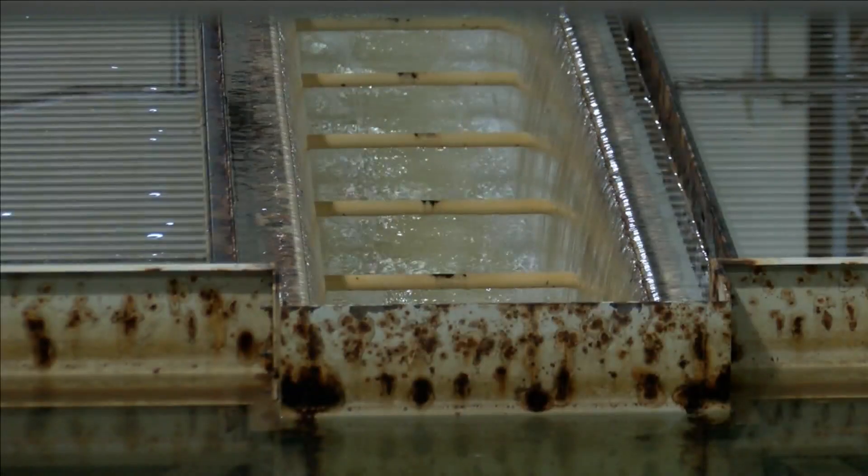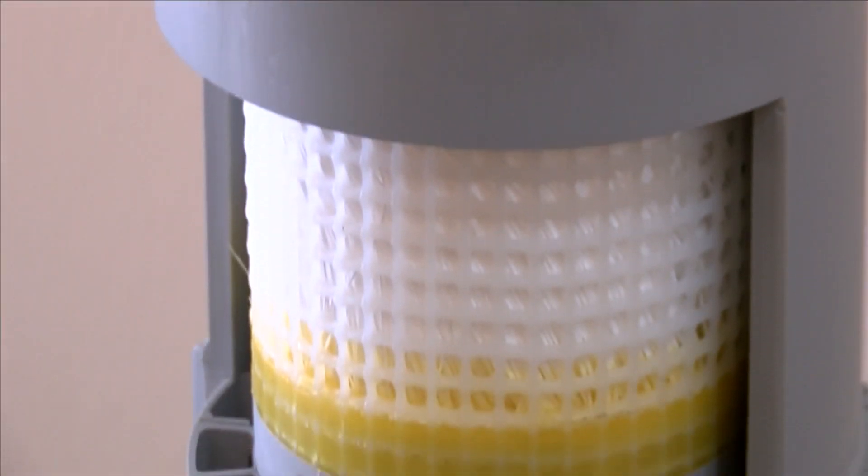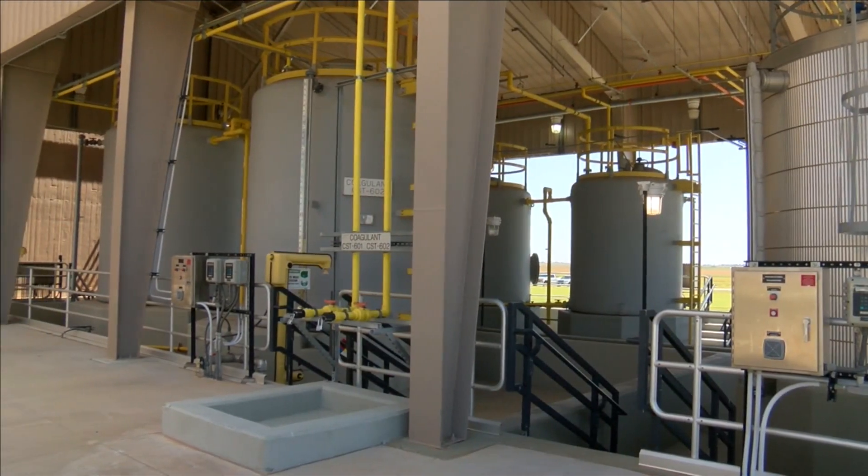Millions of gallons of water run through these tubes. We've got a terminal storage reservoir — basically that's 225 million gallons of Lake Allen Henry water on site.